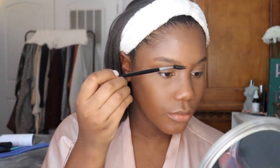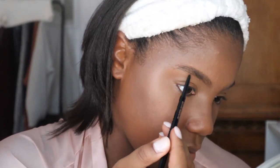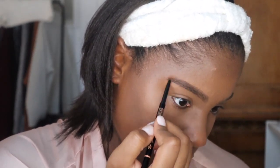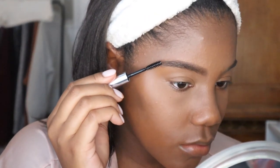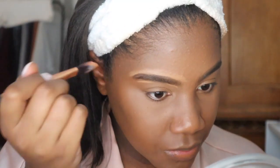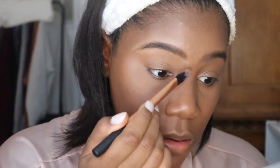For my brows, I'm going in with my Anastasia Beverly Hills Brow Wiz in the shade Dark Brown, and then on top of that the Anastasia clear brow gel. I didn't always use this but it's great if you want your eyebrows to last and stay perfect all day. Then I clean up any mess with concealer, which helps make them look a lot more clean and sharp.